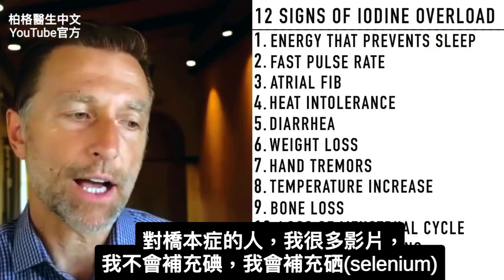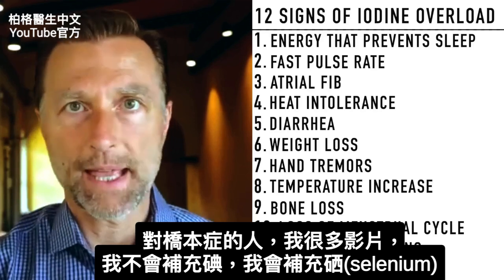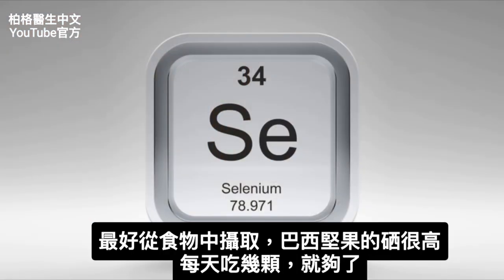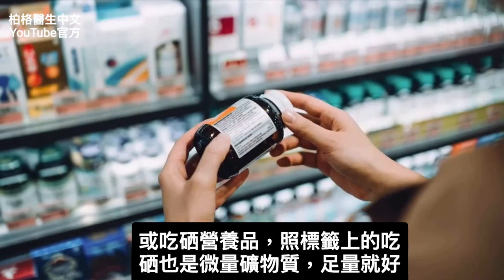If you have Hashimoto's, I wouldn't recommend taking extra iodine. Instead, I would take selenium. Preferably get it from your food — the food with the highest selenium is Brazil nuts. Maybe just take a couple of those per day; that will be enough. Or just get a supplement and only take what's on the back of the label.